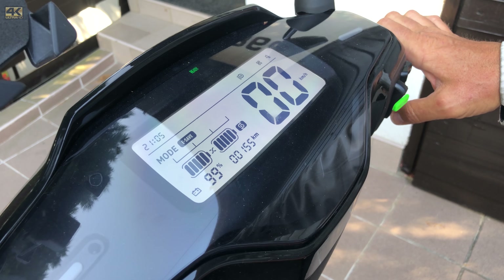Everybody is going to use the new MQI GT in sport mode because here we have the most dynamism. The top speed is officially 70 km/h but it rides closer to approximately 78 km/h according to its clock, and the acceleration is the best in this mode.